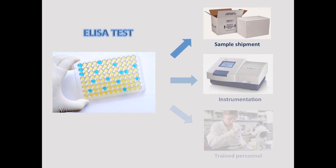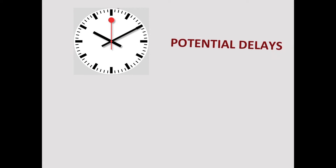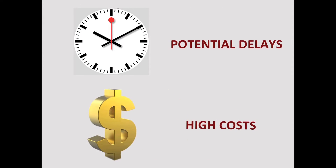However, these tests require samples to be shipped in advance. In addition, ELISA tests require special instruments, a dedicated laboratory, and trained individuals, all of which consume precious time and money.